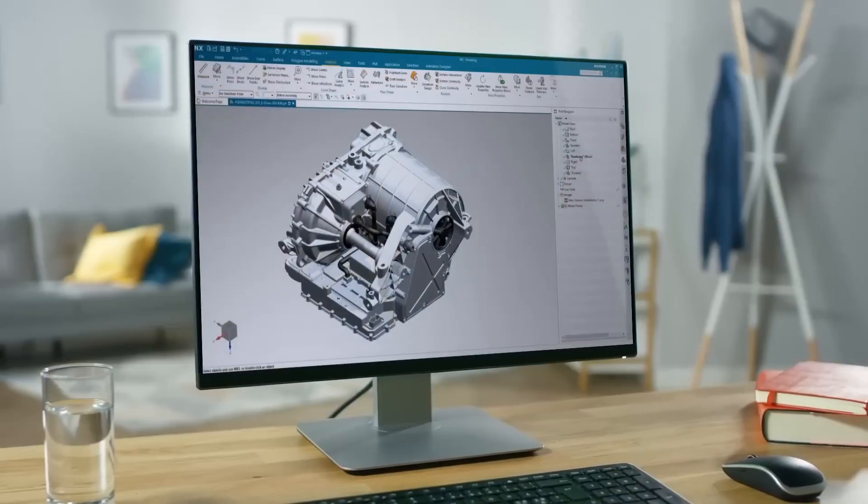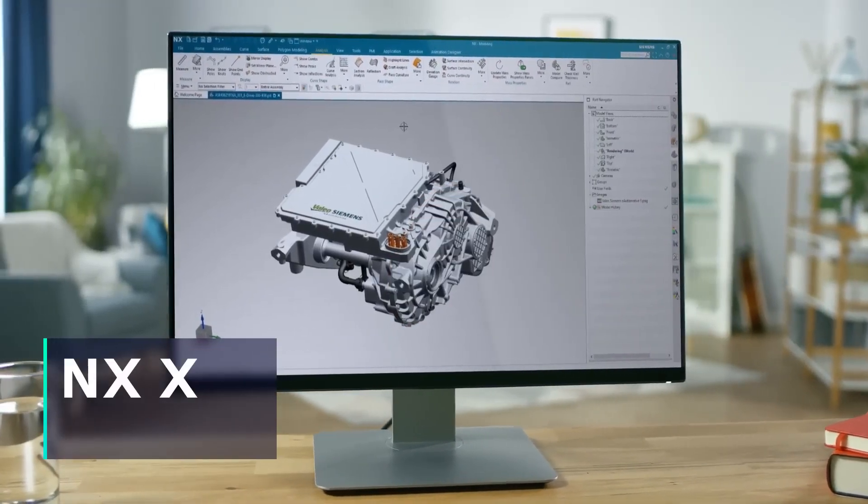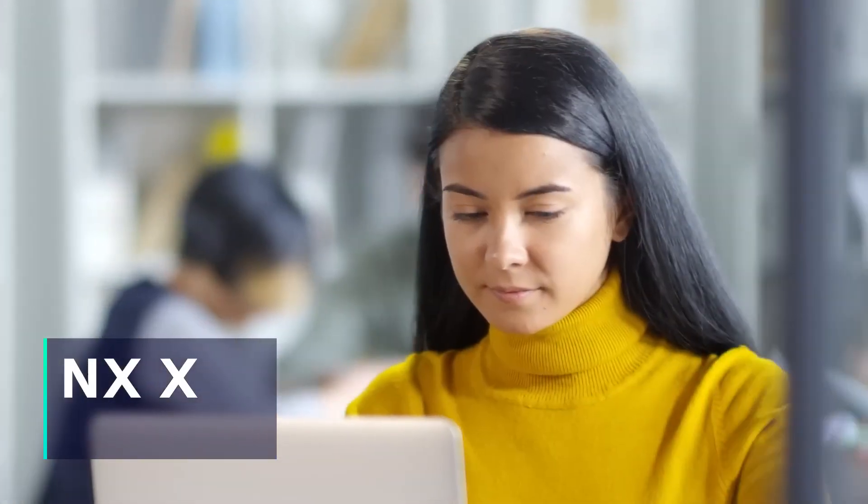NXX frees your creativity and innovation easily and cost-effectively. NXX — it's your turn. What will you create?